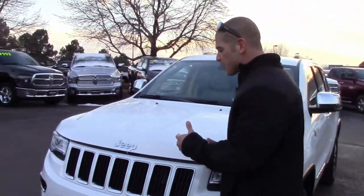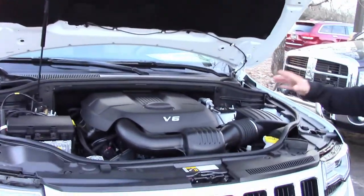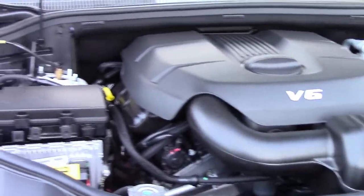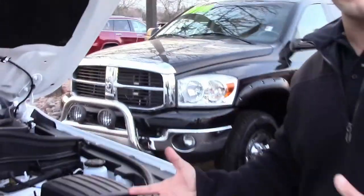With this particular Grand Cherokee, you do have your choice of a couple different powertrain configurations. This one does have our 3.6-liter Pentastar V6, almost 300 horsepower, mated to our class-exclusive 8-speed automatic transmission, which is also available with our 5.7-liter Hemi V8, or our 3-liter eco-diesel powertrain setup with the 8-speed.